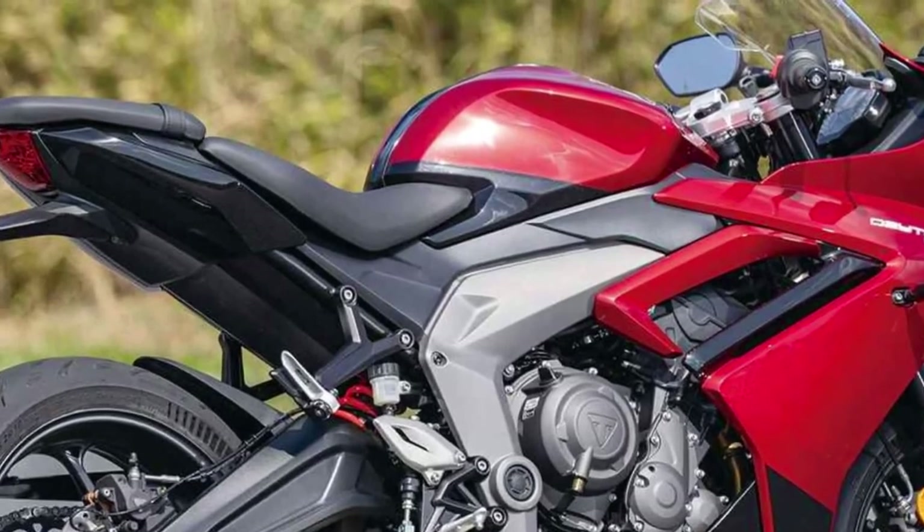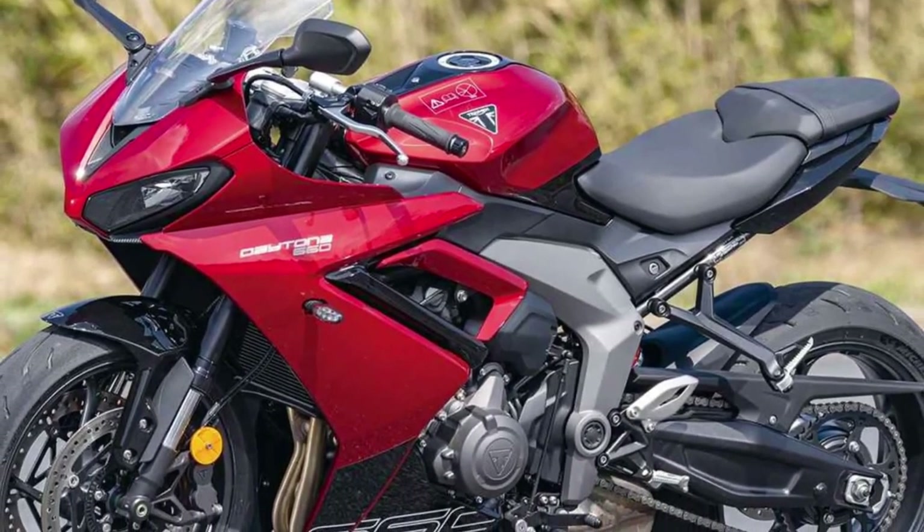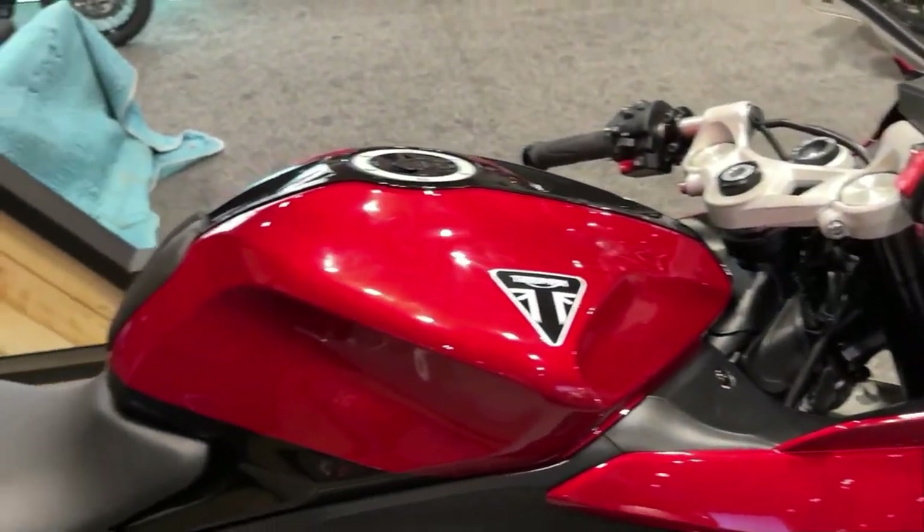Anti-lock braking system, traction control, and cornering ABS ensure optimal grip and stability in all riding conditions, while LED lighting ensures maximum visibility on the road.